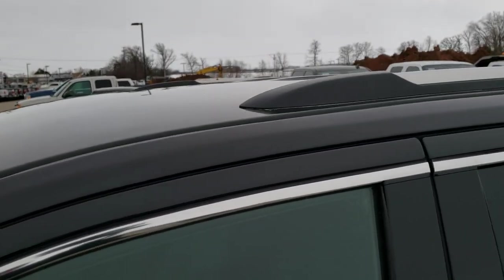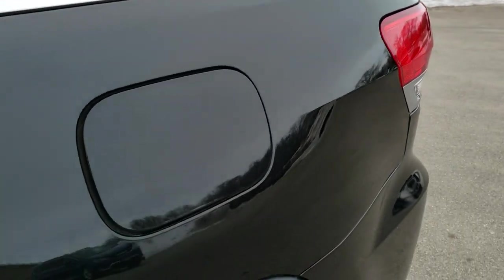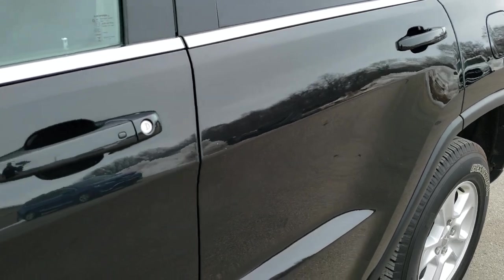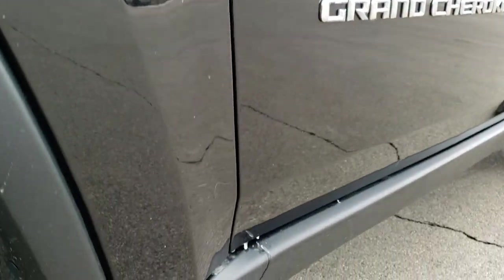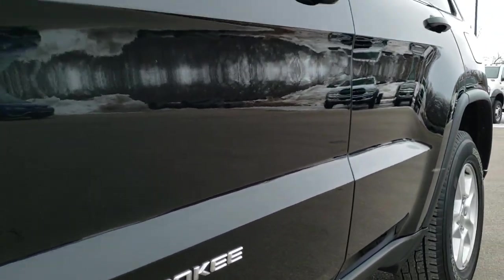Brilliant black crystal pearl is the color. We shoot all of our videos in 1080p, 60 frames per second. So if you have HD capabilities on your computer, tablet, or smartphone device, turn them on right now — it is definitely your best way to check out and verify the quality and condition of the vehicle before seeing it in person, so you can make a smart buying decision from the comfort of your own home.